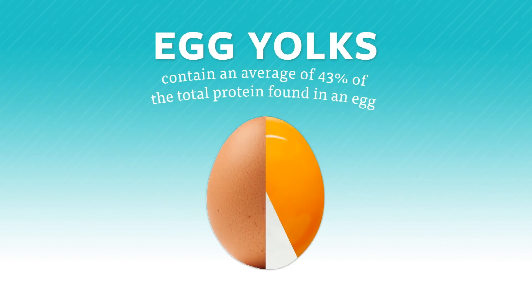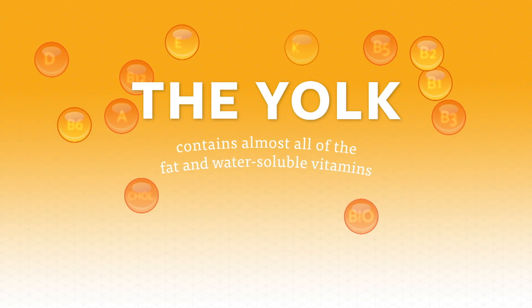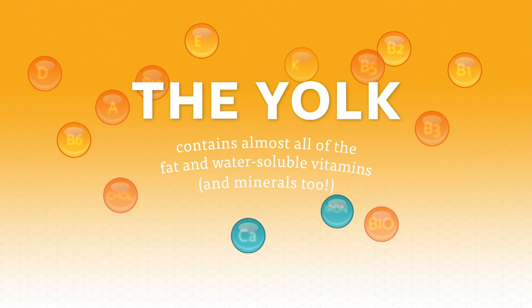Egg yolks contain an average of 43% of the total protein found in an egg. And it's the yolk, not the white, that contains almost all of the fat and water-soluble vitamins and minerals, too.